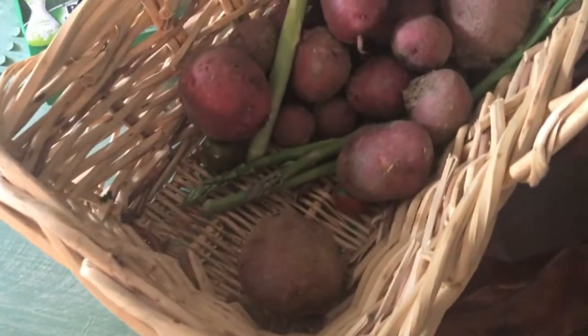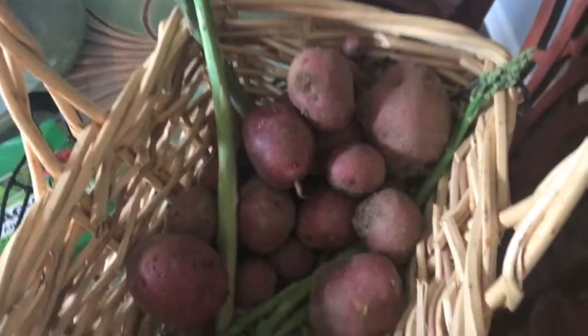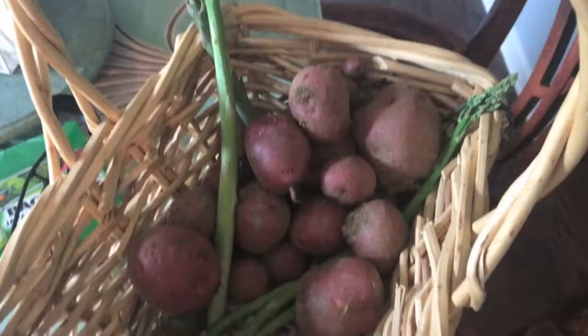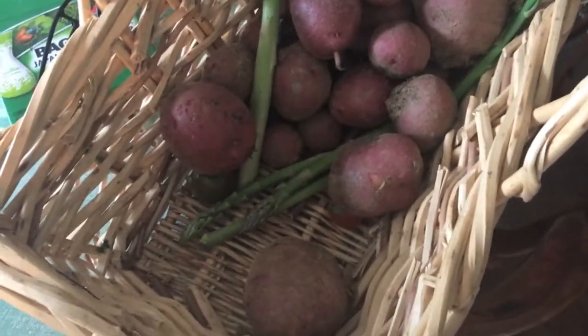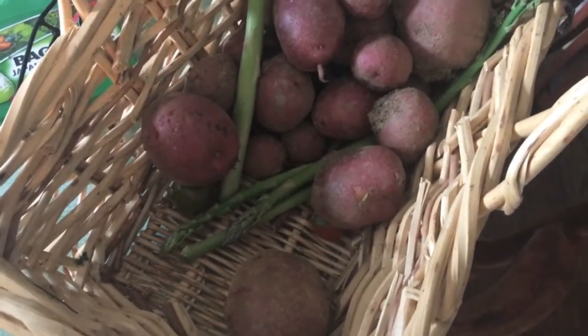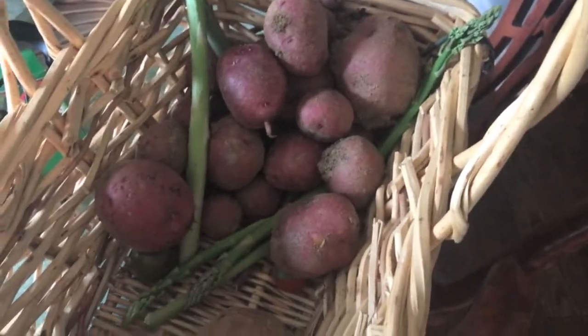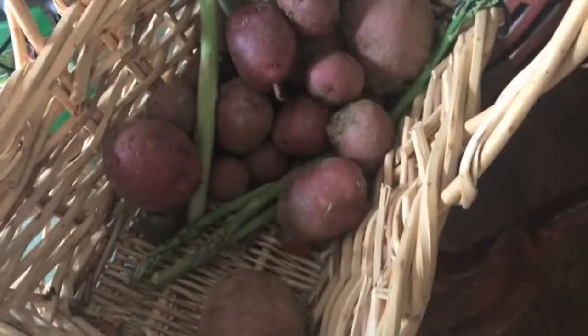I'll just show you this while I have a photo in my hand — I dug up a whole bunch of potatoes last night because my potato plants were starting to get overtaken by the squash. So it was time for them to come up, and I got a few asparagus too.